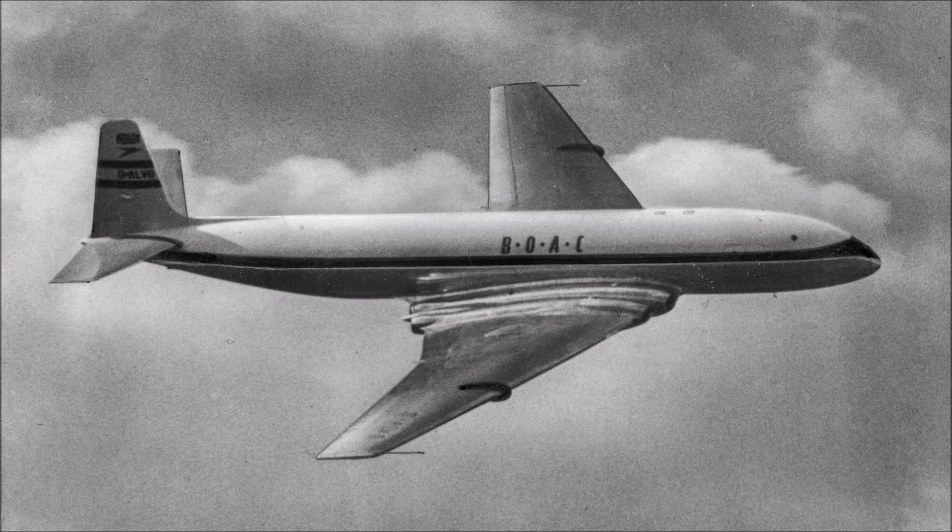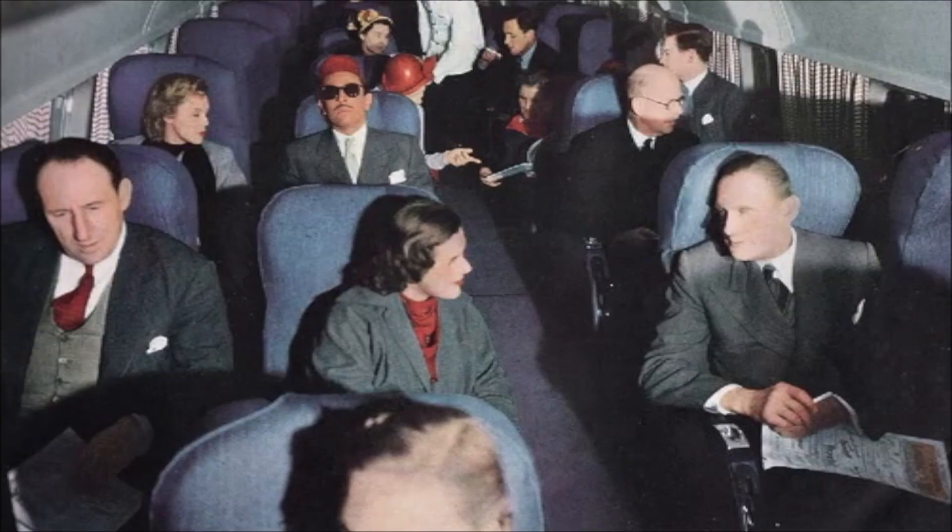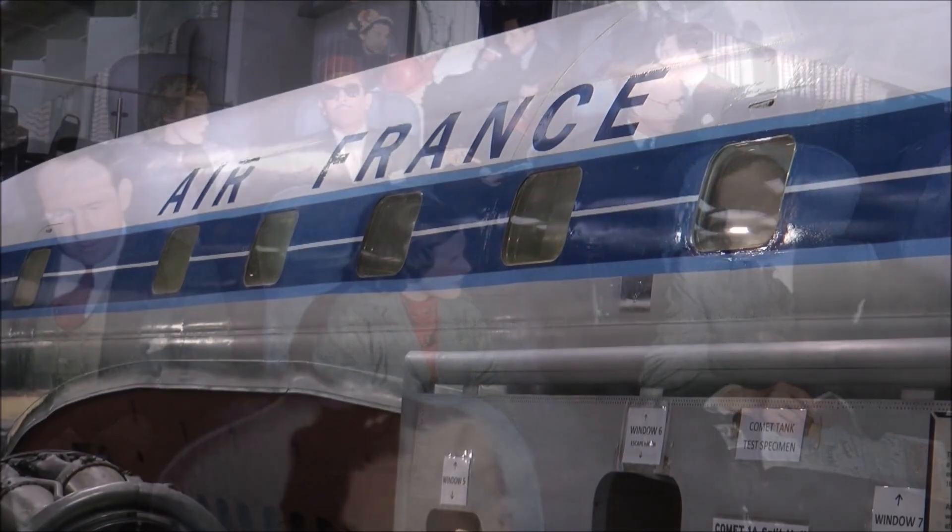With the Comet scheduled by British Overseas Airways Corporation to start the world's first jet passenger air service, a few minutes ago I boarded the Comet together with other passengers making the trip to Johannesburg.